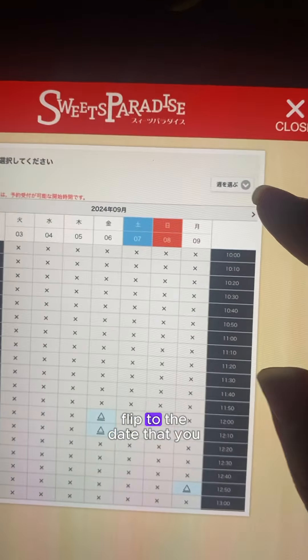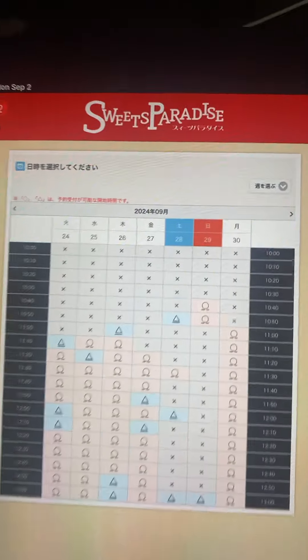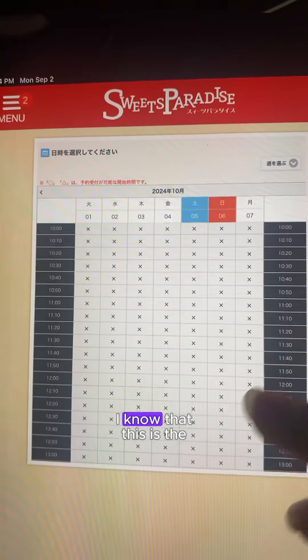This option will give you the calendar of availabilities. Once you get to the calendar, flip to the date that you want to go. You can skip ahead four weeks at a time using the button over here. Since this is October, I know this is the Love in Deep Space one.